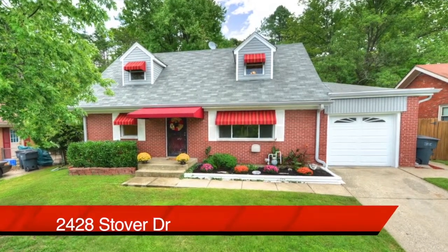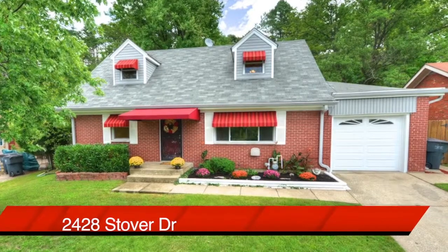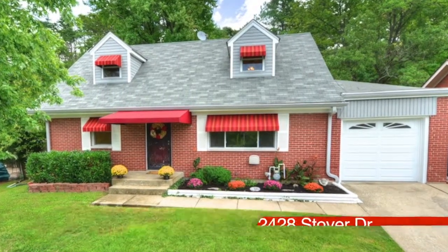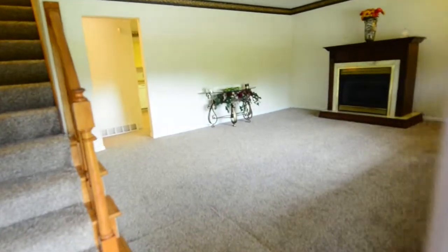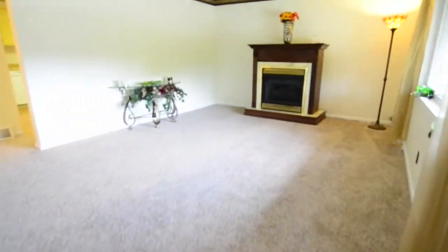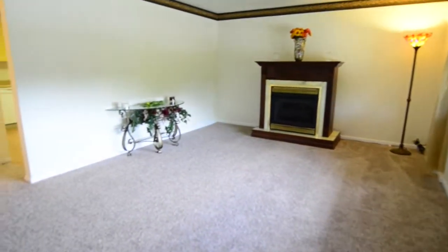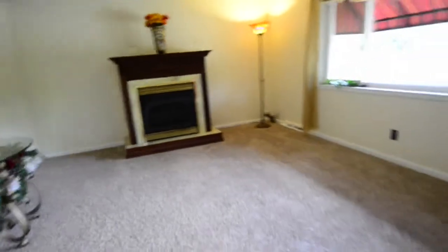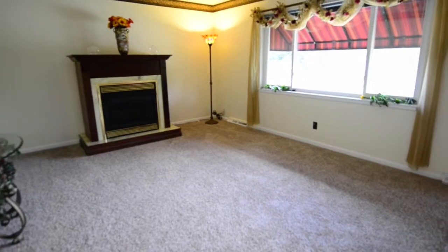Welcome to 2428 Stover Drive in New Albany, Indiana. What a cute house this is, and we're taking you inside on a tour. You walk into a large living room with lots of light coming in from a front window. That's a gas fireplace ahead of us.